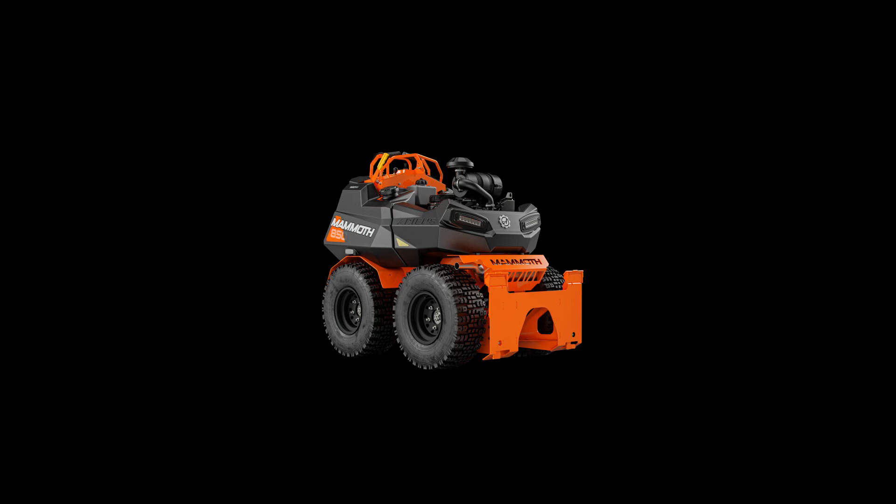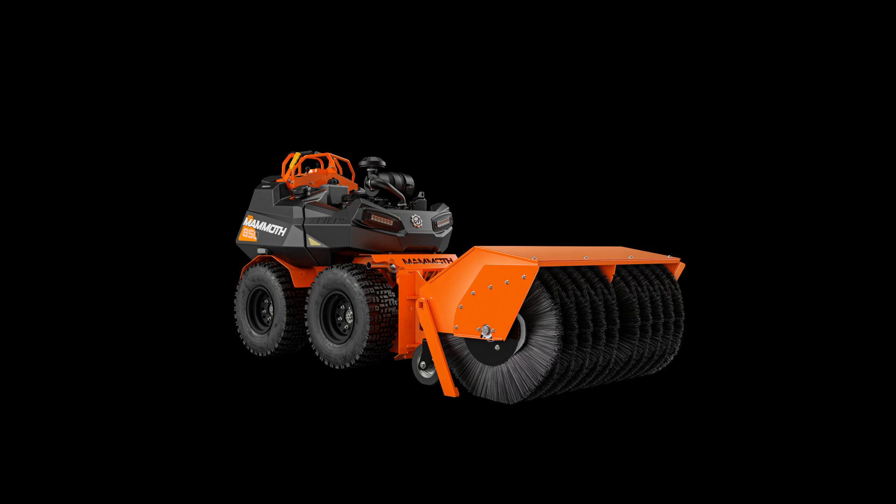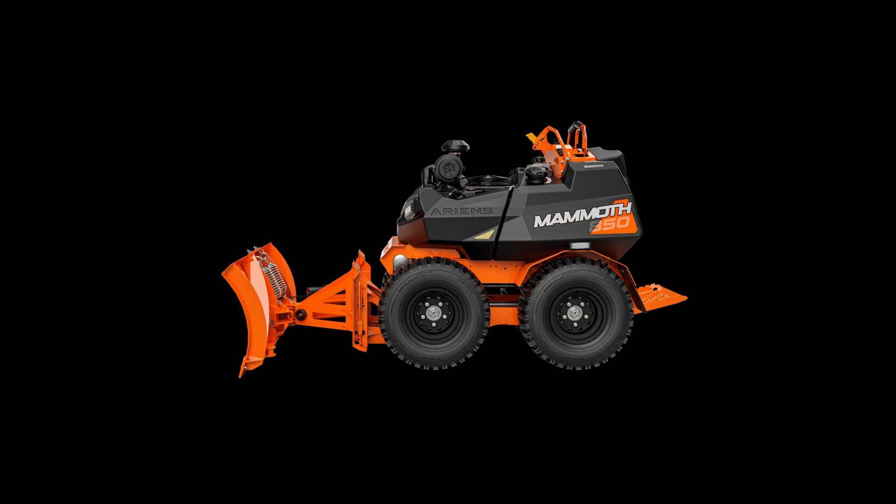Finally, Ariens has introduced the Mammoth Stand-On Snow Machine. This is a do-anything, go-anywhere type snow handler. It has a brush available, a 48 inch blade available, and a 36 or 48 inch snow thrower available. It has a 28 horsepower engine, 10 gallon fuel capacity, 20 gallon onboard brine capacity, and it'll do 8 miles an hour. This will easily replace 4, 5, or 6 people using conventional machines. That's it for snow stuff at GIE Expo for 2021.